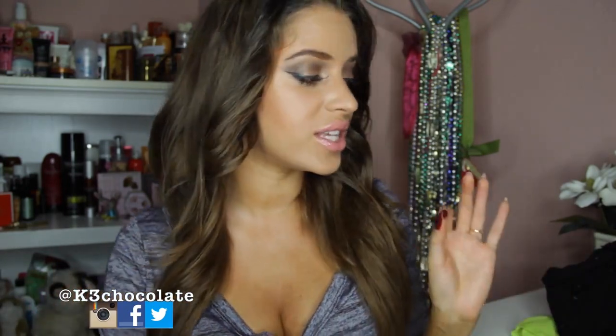Hey everyone, it's Christina. So today I have a giveaway for you guys and a try-on haul from OSAP, which is an awesome fashion online store that I've rediscovered recently.